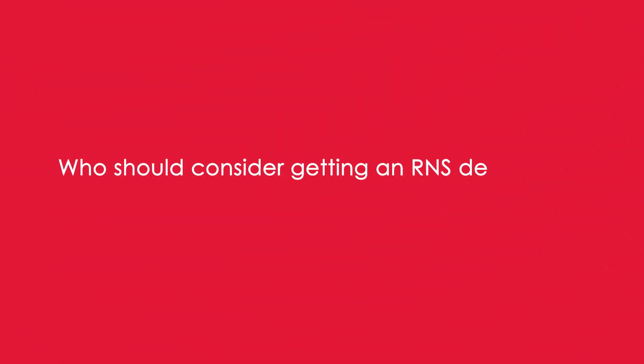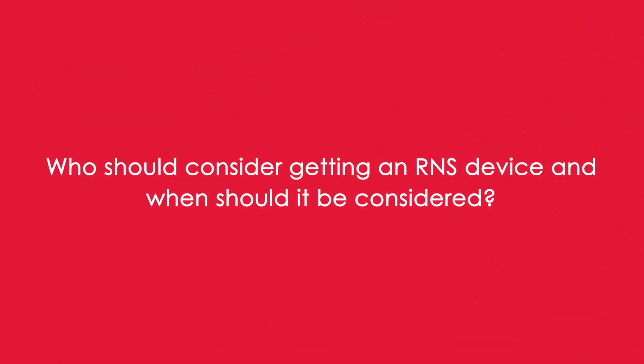People with epilepsy who should consider getting an RNS device are those who should consider epilepsy surgery in general — people who are having seizures despite having tried just two appropriate medications. You don't need to cycle through every one. People with epilepsy should not think about surgery as a last resort, because it's typically much safer than people understand.